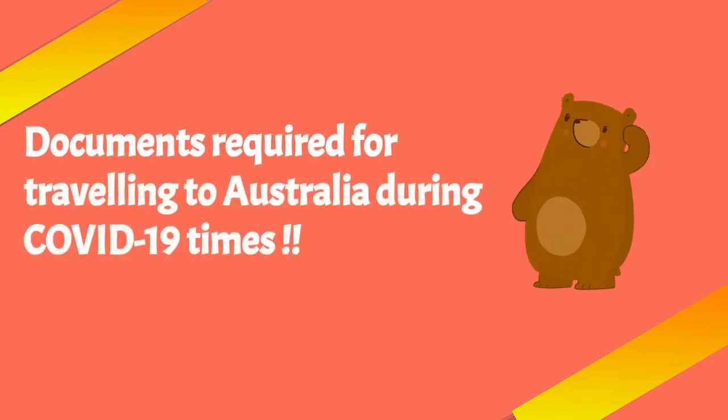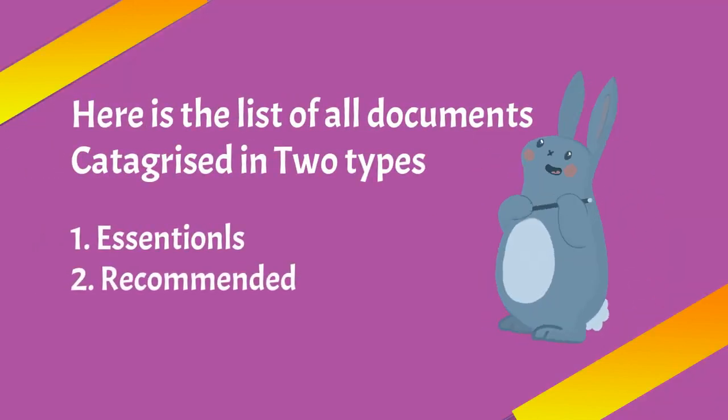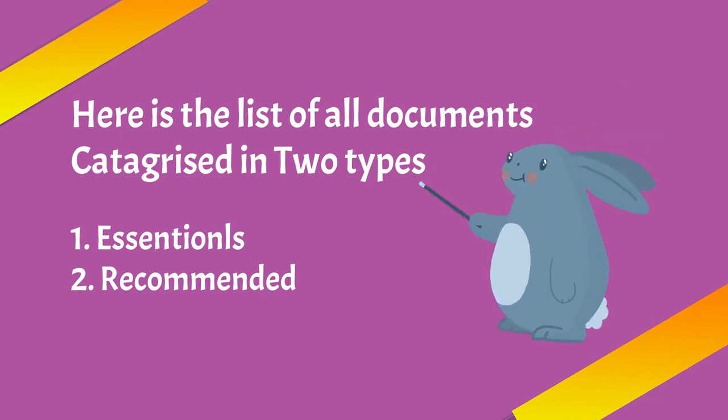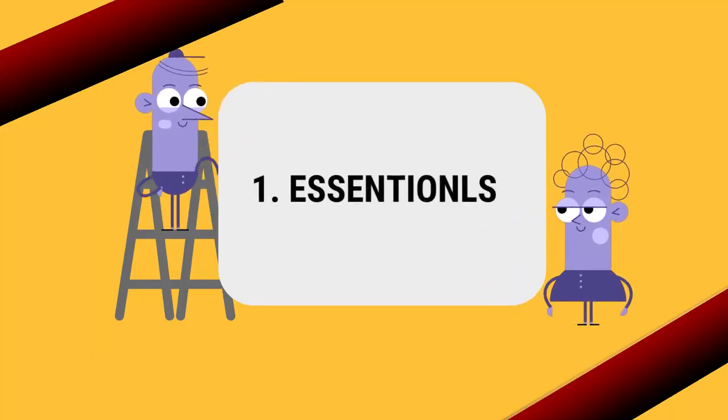In this video I am going to share information about documents required for traveling to Australia during COVID-19 times. Here is the list of all documents categorized in two types: first essential, and second recommended.